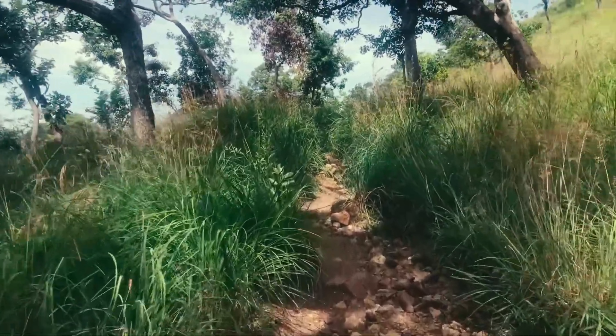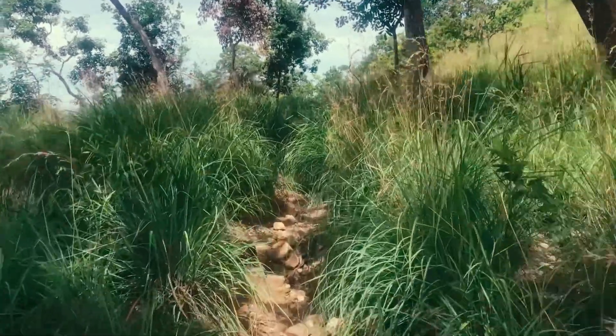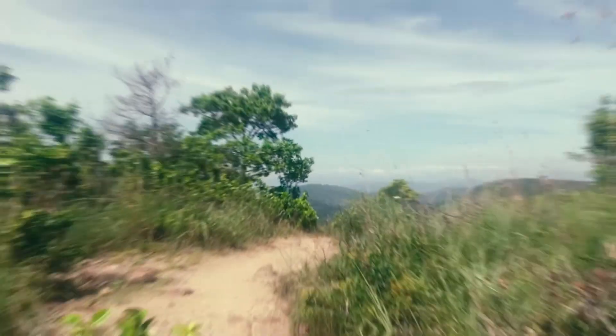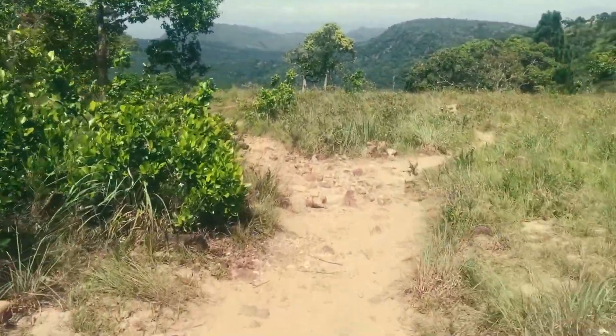Continue the path through the T-side until you catch a grassy road that will lead you to the destination. Make sure you don't climb upward to the mountain, as that will end up in nowhere. Continue slightly downward the footpath until you catch the small rocky bench.